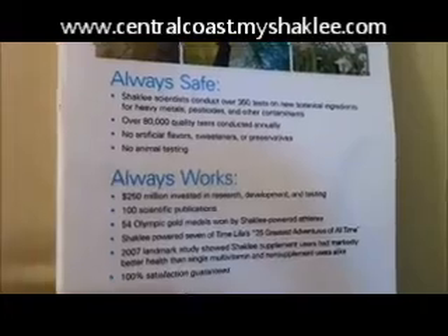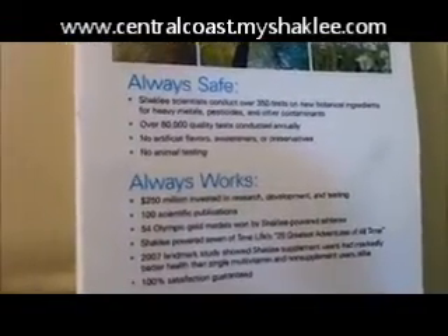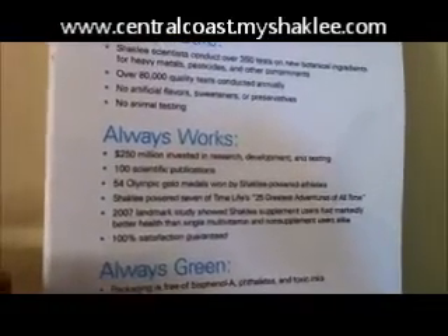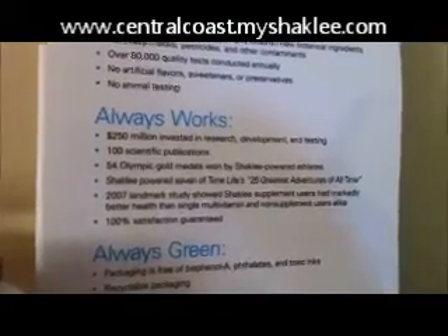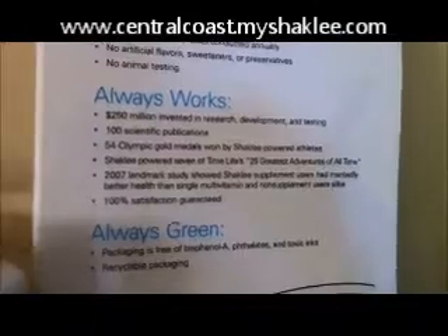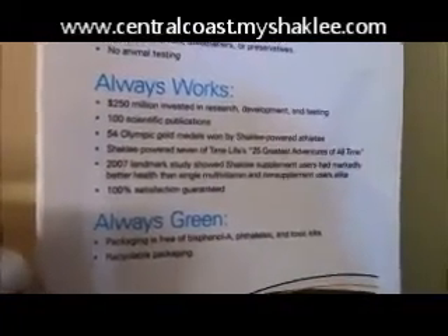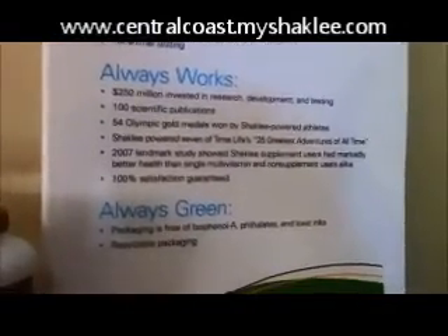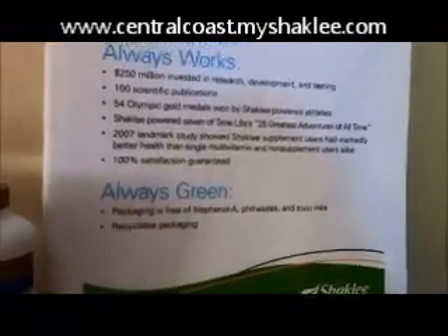I want to tell you about Shaklee products. They're always safe — they have 350 tests on new botanical ingredients for heavy metals, pesticides, and other contaminants, and 80,000 quality tests done annually. No artificial flavors, sweeteners, or preservatives, and no animal testing. They always work: Shaklee puts a lot of money into research, development, and testing, with over 100 scientific publications in peer-reviewed journals. 54 Olympic gold medals won by Shaklee-powered athletes, and they're working with the Summer Olympics right now. Shaklee has powered seven of Time Live's 25 greatest adventures of all time. And our landmark study — really important information there. Of course, our Shaklee 100% satisfaction guarantee: if you don't feel better by using our products, get your money back. And we're always green — our packaging is always free of BPAs, phthalates, and toxic inks, and our packaging is recyclable.